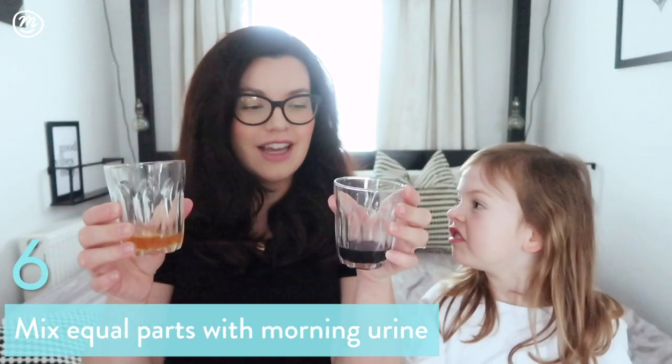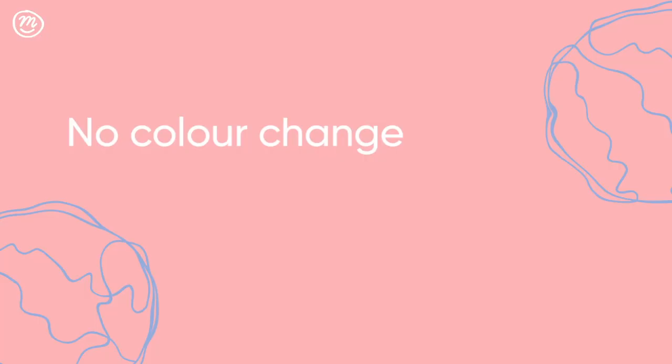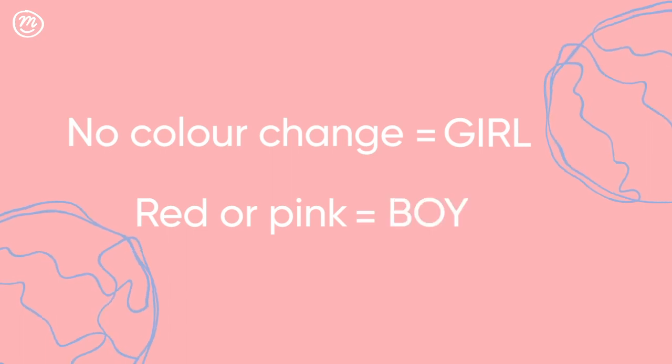So Rosalie wanted to join me for the results. We have our cup of cabbage juice here and our cup of urine here, and I'm just going to pour the urine in and see what the results are. So Rosalie, if this stays the same colour, it means we're having a girl. If it goes red or pink, it means we're having a boy.